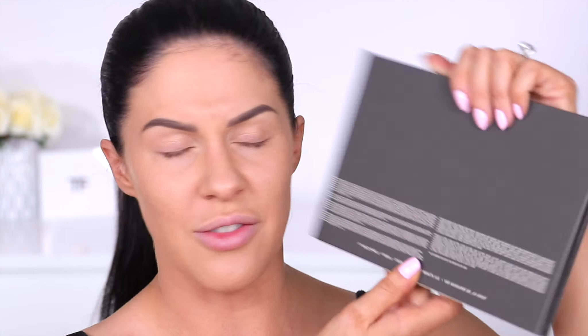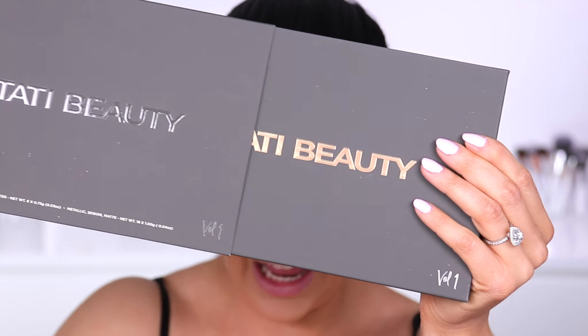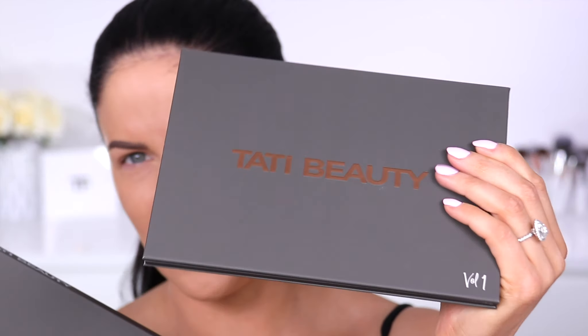It feels really really good quality — quite luxurious with a beautiful soft-touch finish. If you're familiar with my brand, all of our packaging has this same soft-touch matte kind of finish. It says 'Tati Beauty' embossed on the front, with a little bit of info and ingredients on the back of the palette. Then you slide it out and this is what the actual eyeshadow palette looks like.